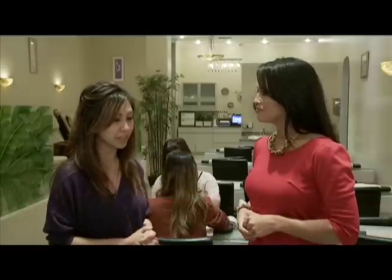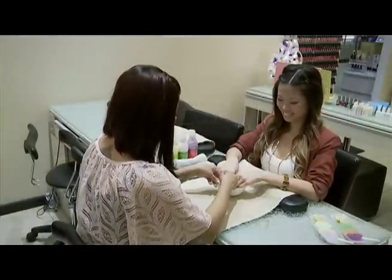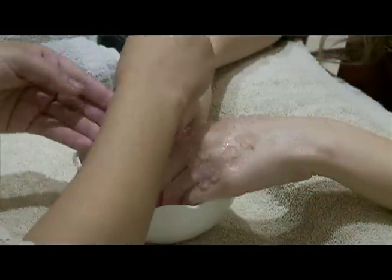On top of other services that we offer here at Lemoore with our manicures and pedicures, two of our most popular services right now are the Jelly Manicure and Pedicure, which are moisturized crystals that have a texture like jelly. This is both hydrating, moisturizing, and also detoxifying for the skin.